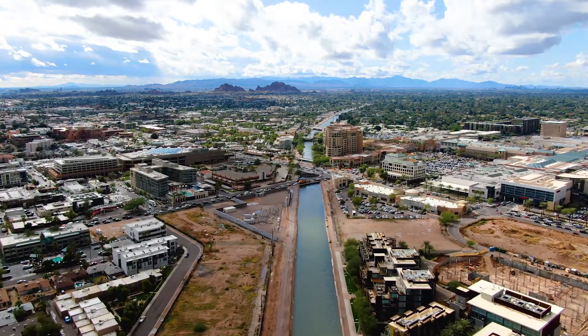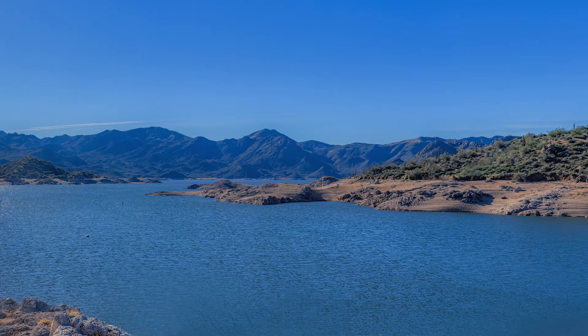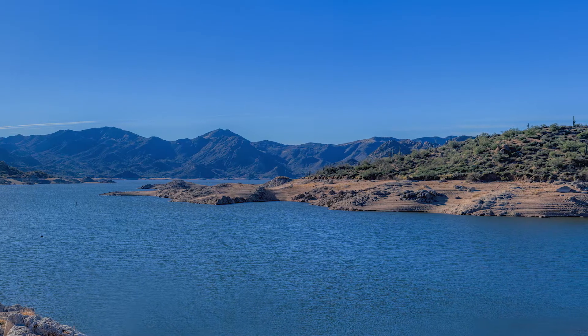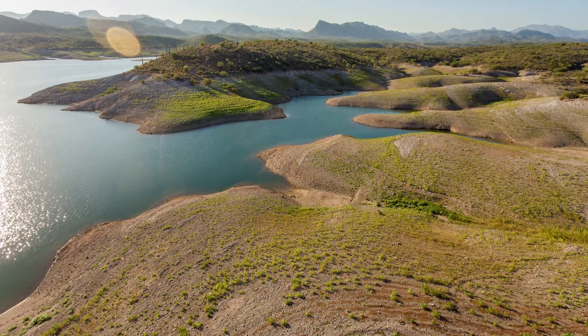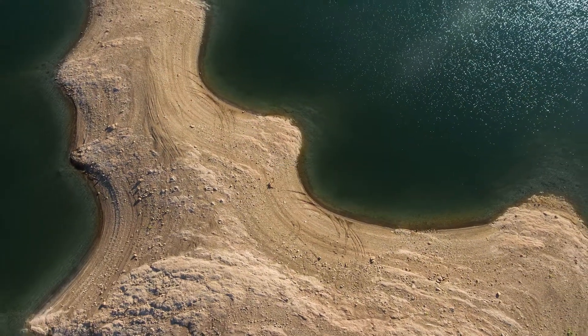Even underground, groundwater is still very much connected to our surface water systems and plays a vital role in our everyday life. In areas where we have surface water, groundwater is often used to supplement our water supply when Arizona faces drought conditions that have been intensified by climate change.